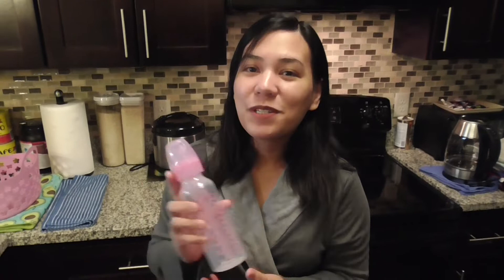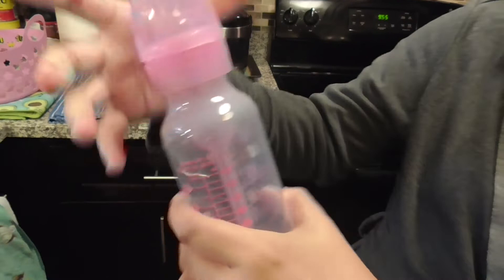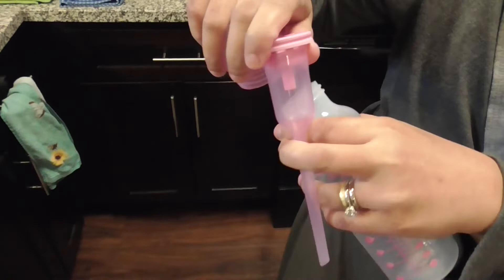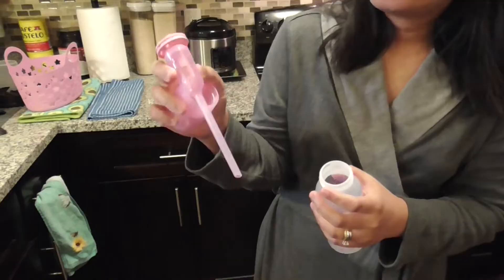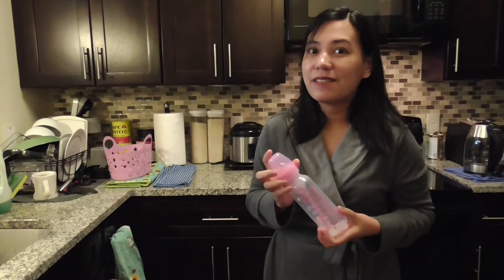The first one I'd like to share is Dr. Brown's Natural Flow Baby Bottle. I really like this because inside there is a tube. If you open it, you'll discover it's composed of two parts — a screw piece and a tube. These two make up what they call the internal vent system, which is very helpful in preventing colic. It's important to prevent colic because it's painful for babies, and that's why this Dr. Brown's vent system has helped us make Barbara happier.